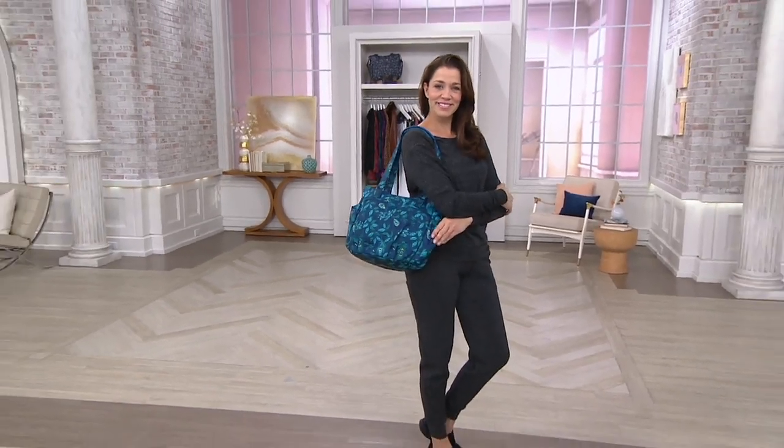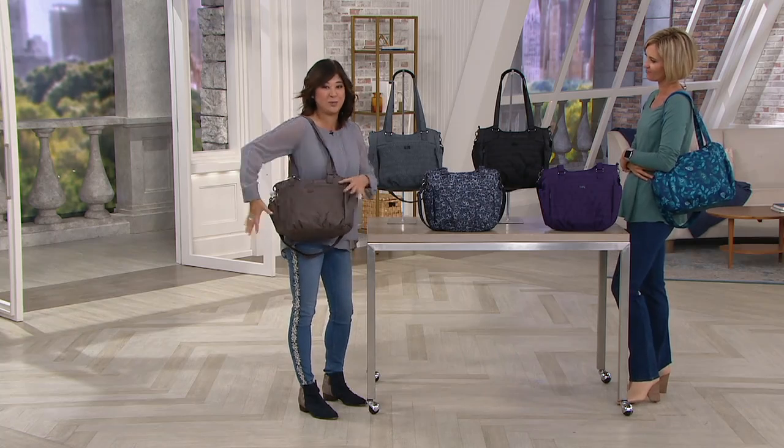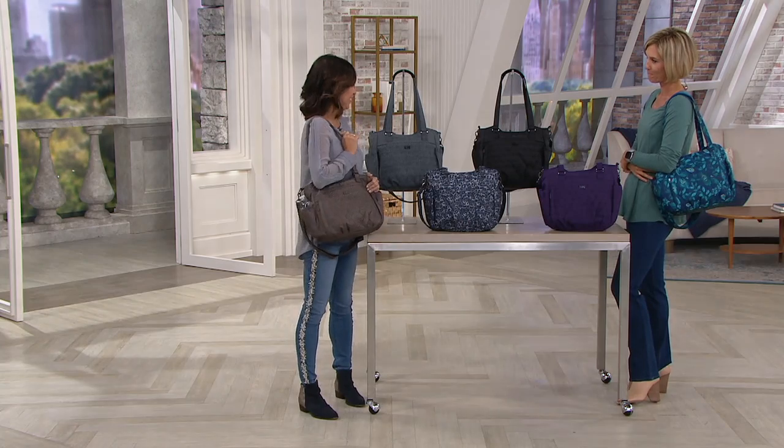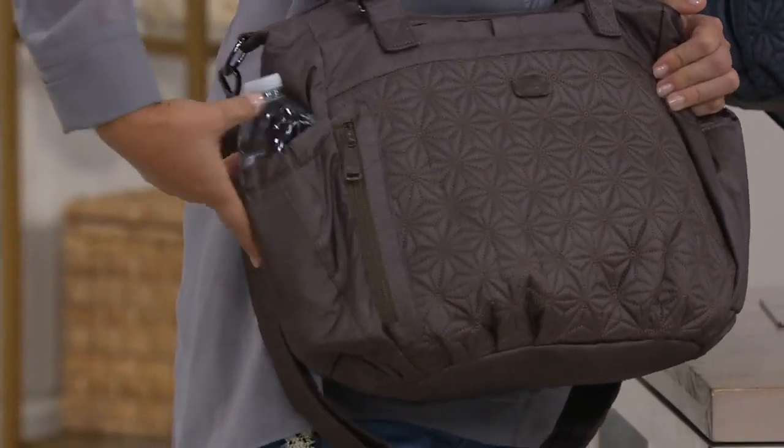Great handbag shape done in the Lug way, and that means we're going to get you organized. We're going to have a beautiful silhouette but with pockets and details all the way around. I've got our beautiful shimmer walnut here. Isn't it pretty? So pretty. That walnut's always been very popular, but in the shimmer it's great.